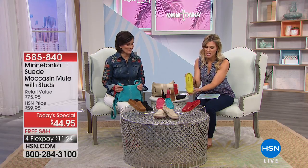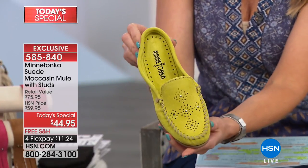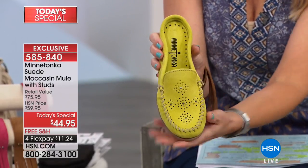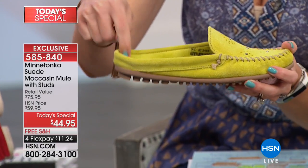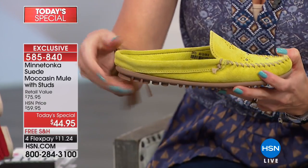Minnetonka has been bringing us classic moccasins for over 70 years. Here at HSN we give you the opportunity to have them shipped to the comfort of your own home — pick the color of your choice with customized sizing. We have five, five and a half through ten, eleven, and now twelve, plus medium and wide widths. If you're a wide and have always struggled to find your size, this is a really special first time having them.